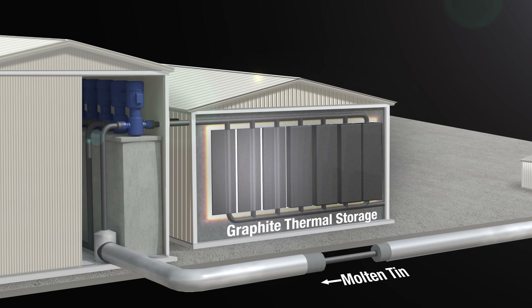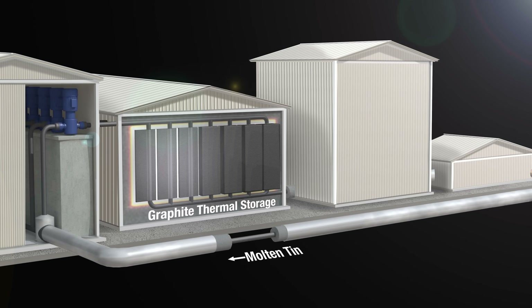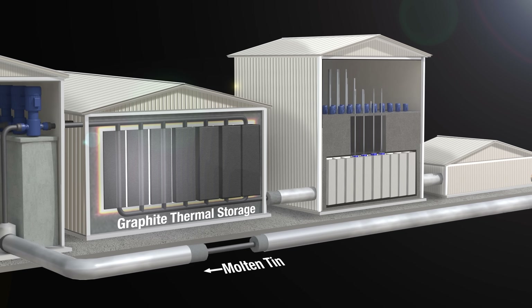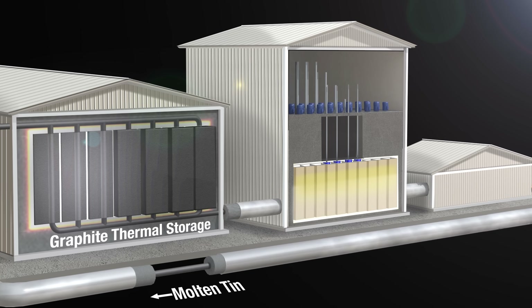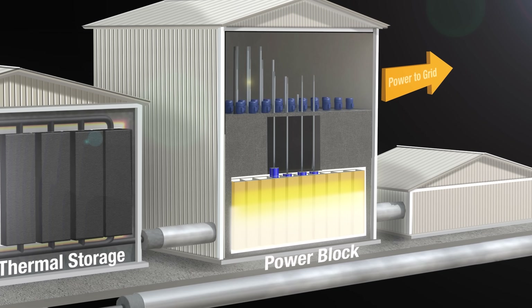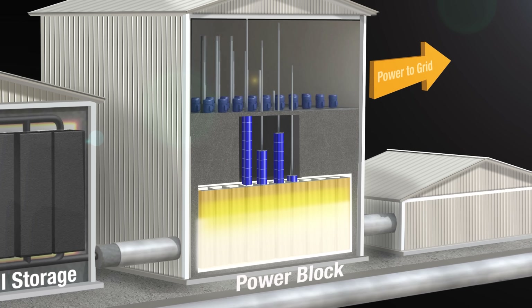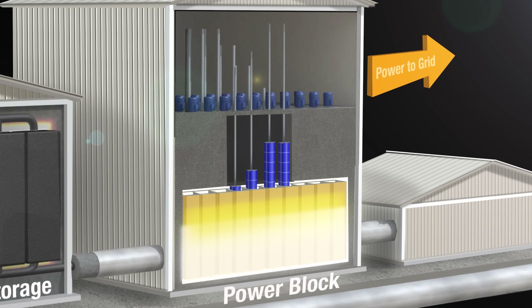Here's where the TPV technology comes in. Whenever there's a power demand from the grid, the heat from the graphite blocks is transferred to a second warehouse-type building, also filled with argon, containing an array of large hollow rectangular carbon-based chambers lined with a tungsten foil. The tungsten foil glows white hot as it heats up, exactly like the filament in an incandescent light bulb. The TPV cells sit inside these chambers — referred to as a power block — and depending on how much electricity is required, the cells can be raised up and down inside the block, exposing more or less of their surface to the light.